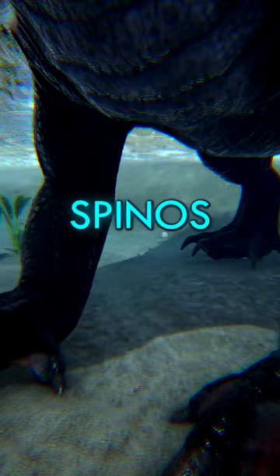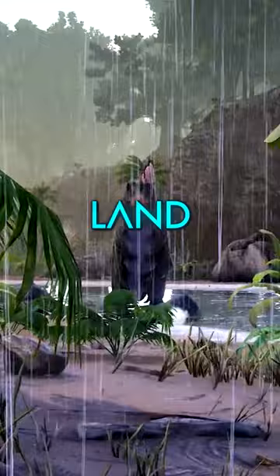Water makes Spinos real dangerous. They feel empowered, swift, and deadly when in the presence of water, but on land they're a bit slower and less aggressive.